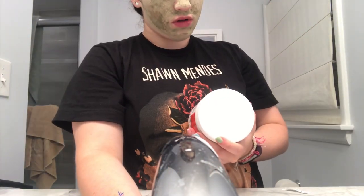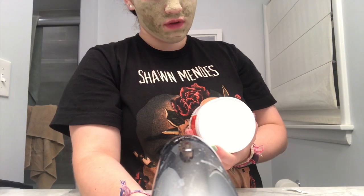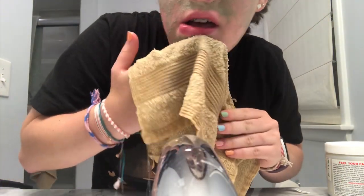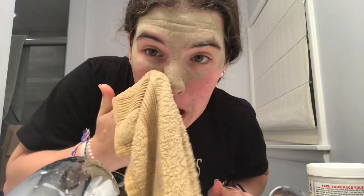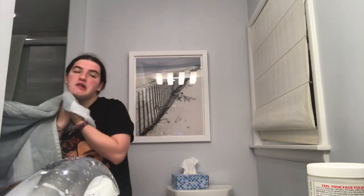It's pulling and tightening — you can feel your face pulsing. This is supposedly the world's most powerful facial. Oh my god, it feels so weird. It says your face will be red afterwards. I'm going to put an ice cube on my face to reduce the redness and close my pores — it's a life hack.